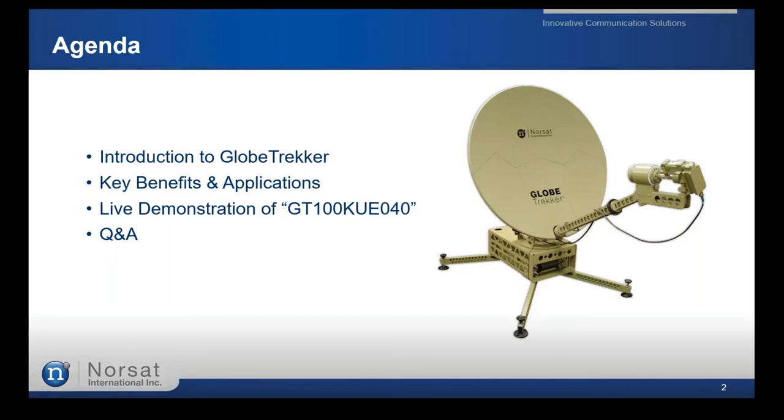My name is Rodrigo Aguilar. The agenda for today includes a quick introduction on Globetracker terminals, key benefits and applications, all the components, and a live demonstration on a specific one-meter Globetracker with a 40-watt Atom BUC. We'll cover the assembly process, the Link Control software, the pointing process, and then open the floor for questions.